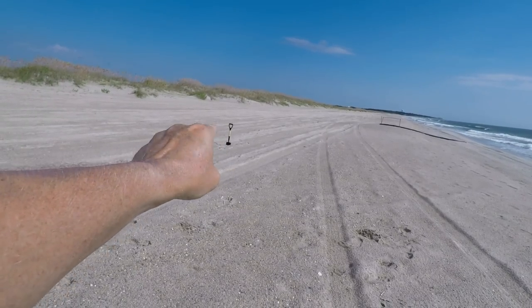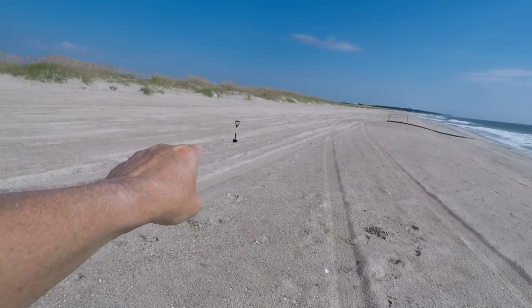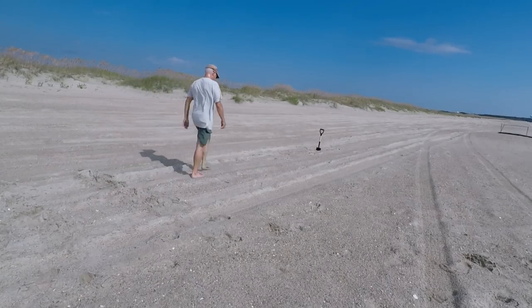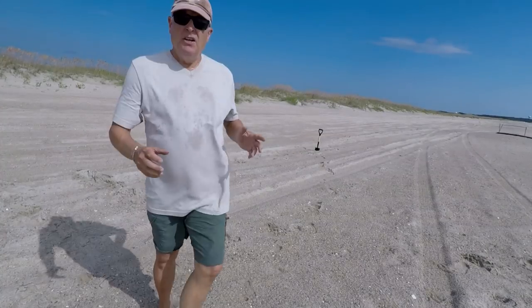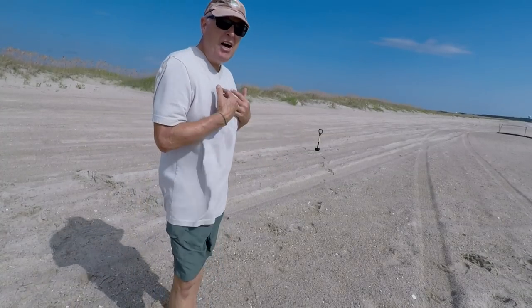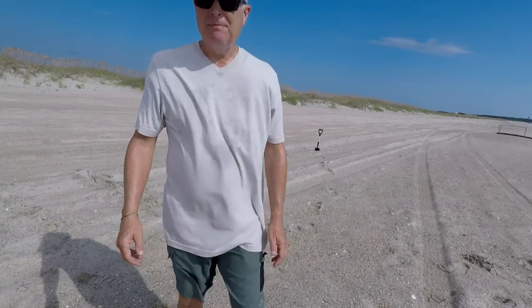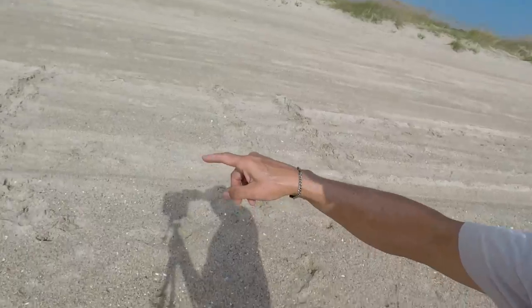That's where the average of the casts treated with the defunct product ended up. The difference is about nine of my paces — that's a significant difference. That is just amazing when you look at this.